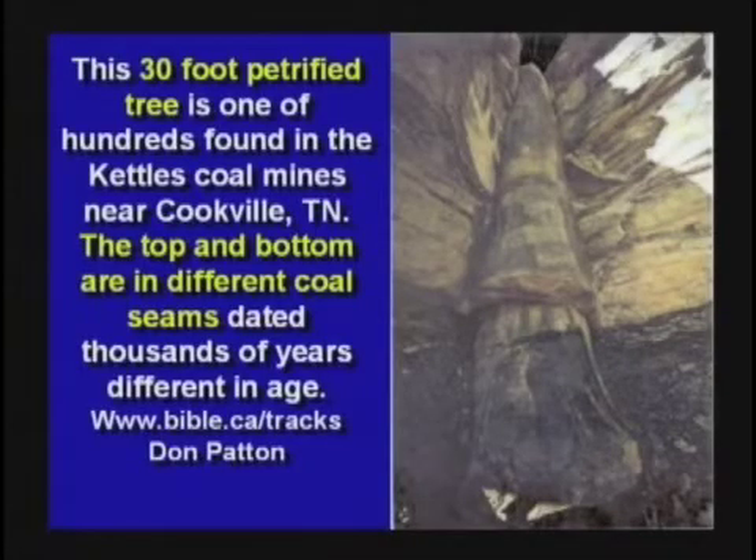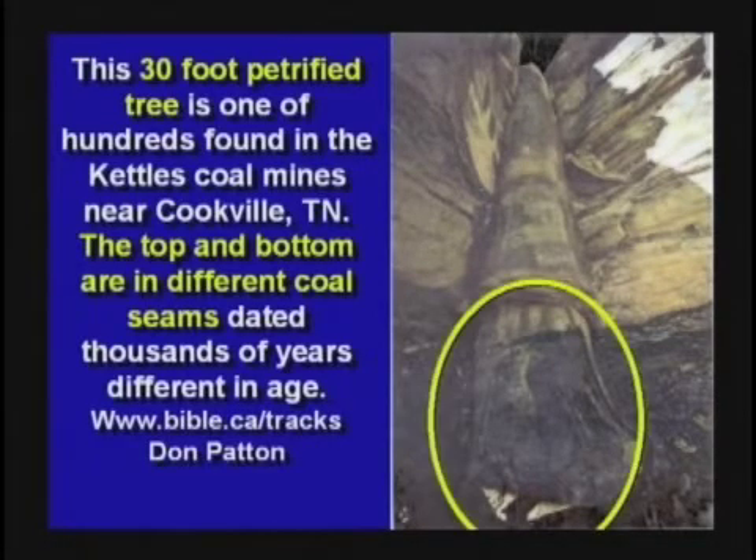In Cookville, Tennessee — about 150 miles from here — there's a coal mine with petrified trees running through it. Here's coal at the bottom. The tree is coalified at the bottom, petrified in the middle, and coalified on top, where it went through a second coal seam. Same tree.